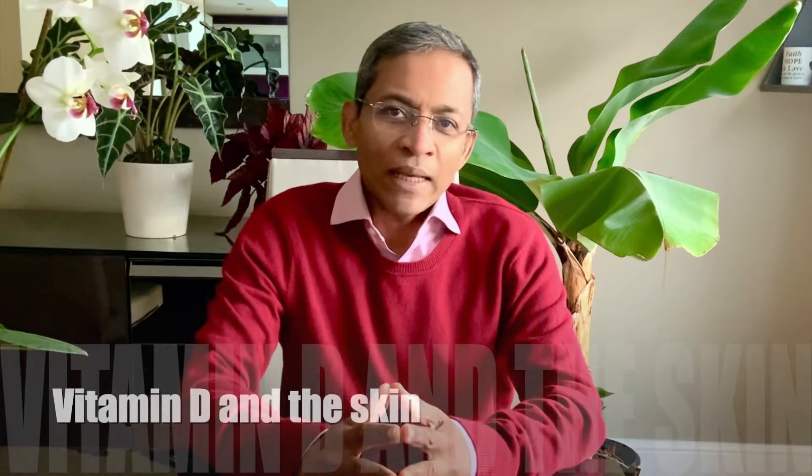Hello everyone, my name is Dr. Yasudian, a consultant dermatologist based in the UK. Today let's look at vitamin D and the skin.